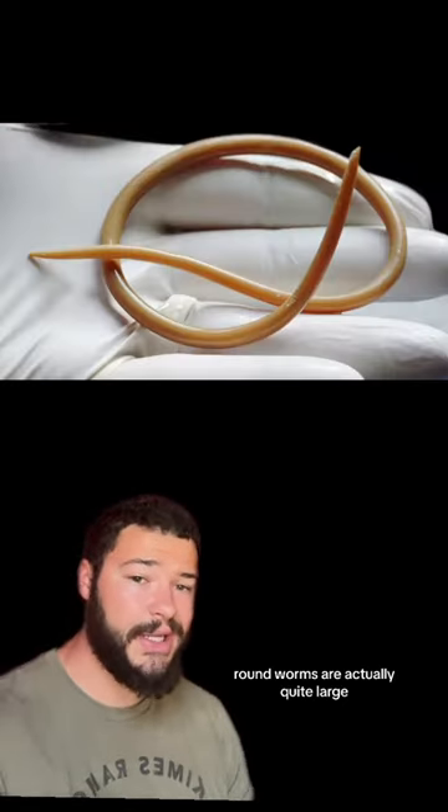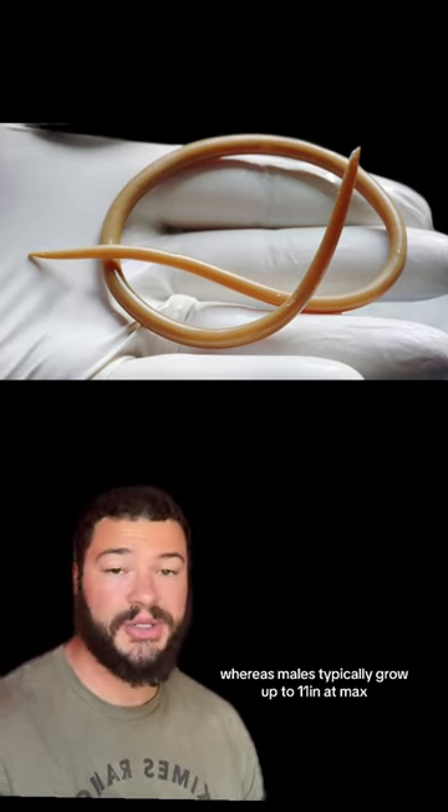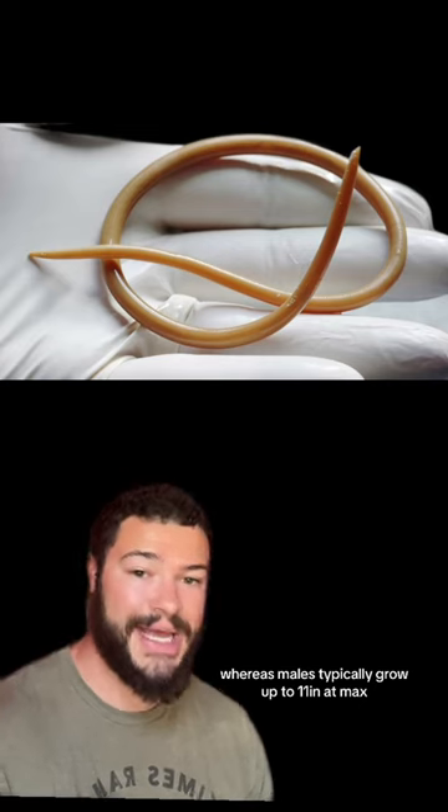Roundworms are actually quite large. Females are much larger than males, coming in at about 14 inches, whereas males typically grow up to 11 inches at max.